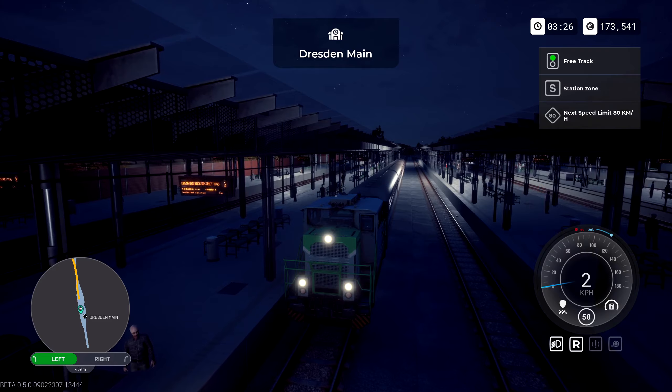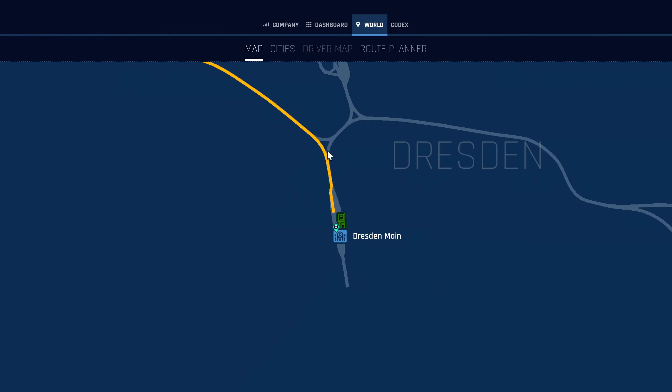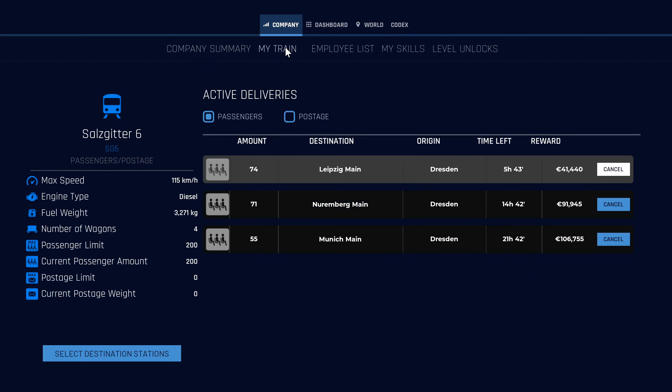Time is money! So looking at the map, what I think I can do is literally back up all the way out this way and then go around there — that is the plan. I want to go to my company and my train. Nuremberg, Munich, Leipzig — it's all good.